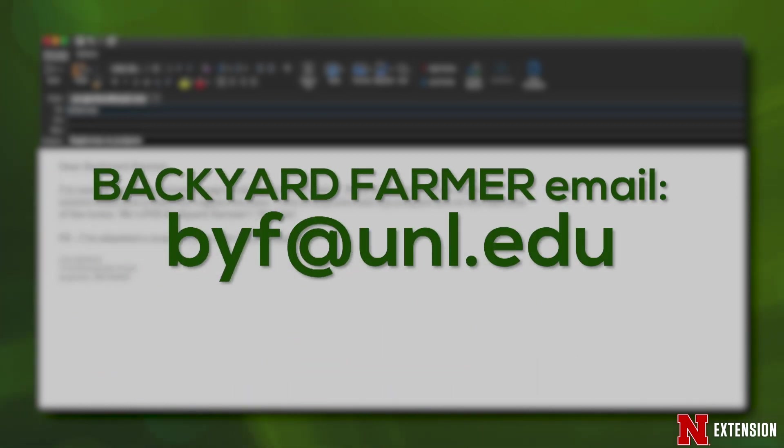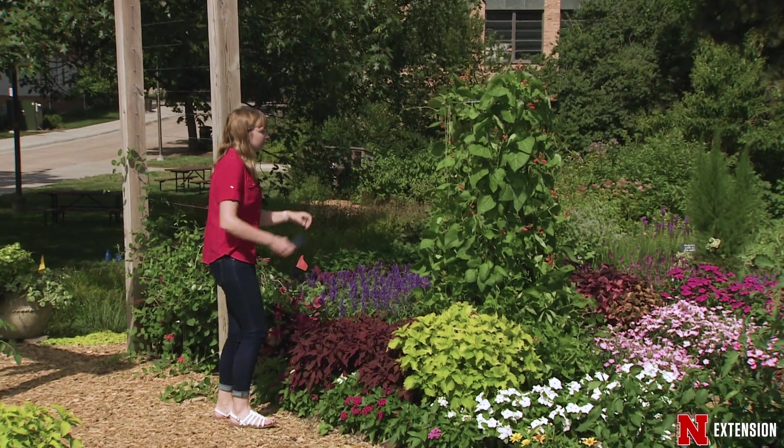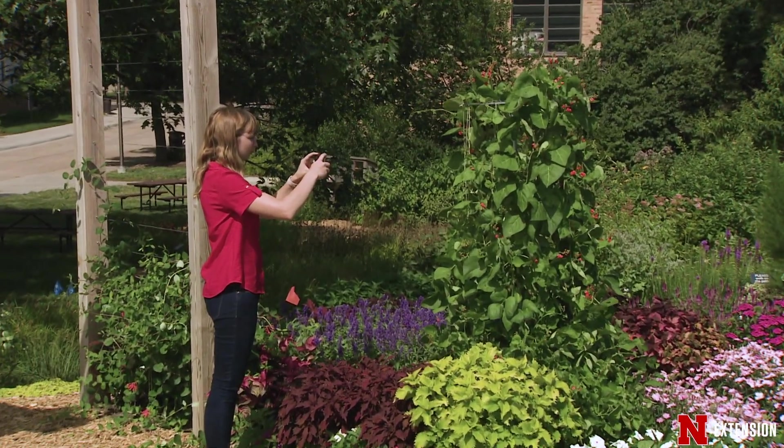Send your pictures and questions to byf.unl.edu or you can send them to Messenger on the Backyard Farmer Facebook page. So send us your best pictures — we need them now more than ever before.